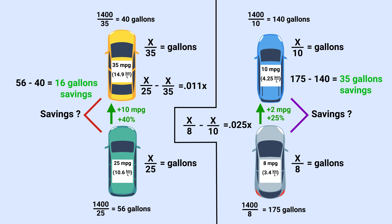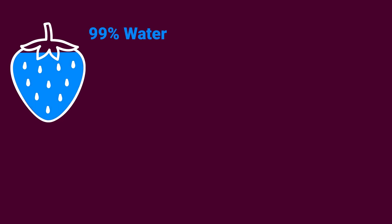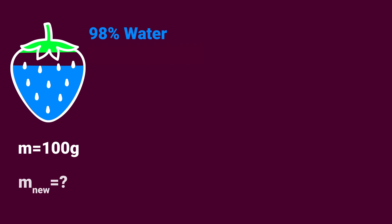This next question comes in different forms, but the idea is all the same. Let's say you have a strawberry that is 99% water by mass, and the other 1% is other stuff, with a total mass of 100 grams. Now we're going to remove just some of the water — nothing else gets added or removed — such that the water now accounts for 98% of the new total mass. The question is: what is the new total mass?